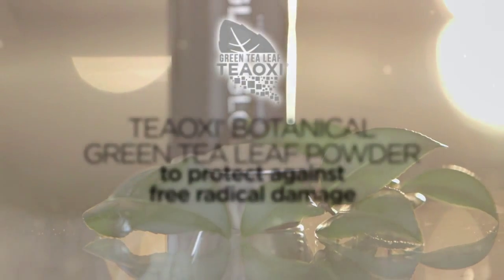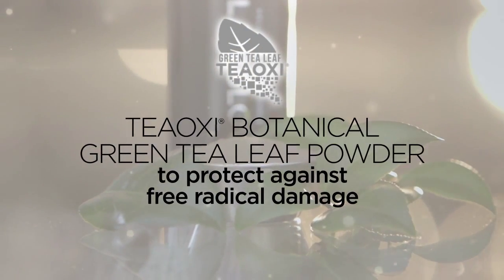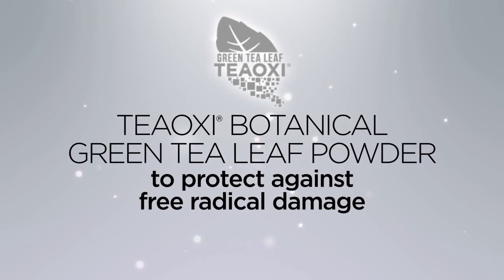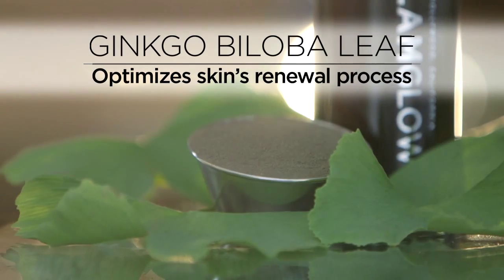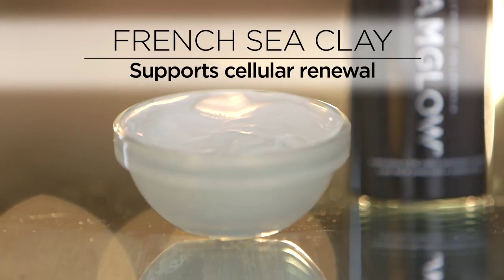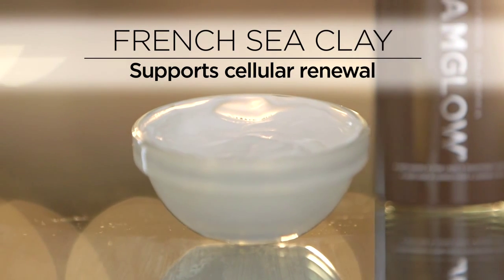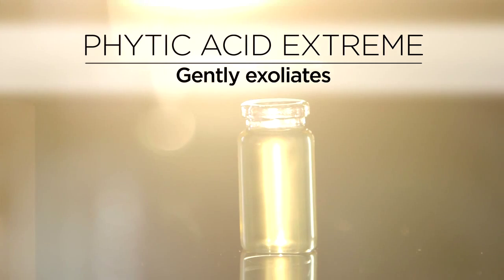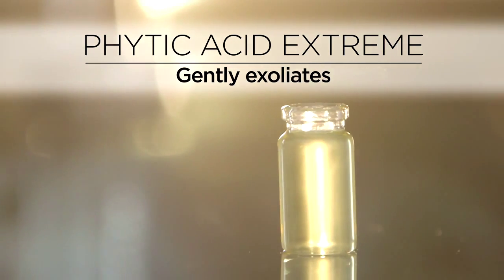The Teoxy technology in Youth Cleanse is green tea leaf powder, delivering EGCG super antioxidants to protect against free radical damage. Ginkgo Biloba leaf powder optimizes skin's natural renewal process. French clay supports cellular renewal to revitalize skin. Phytic Acid Extreme is a skin exfoliating acid to restore natural skin radiance.